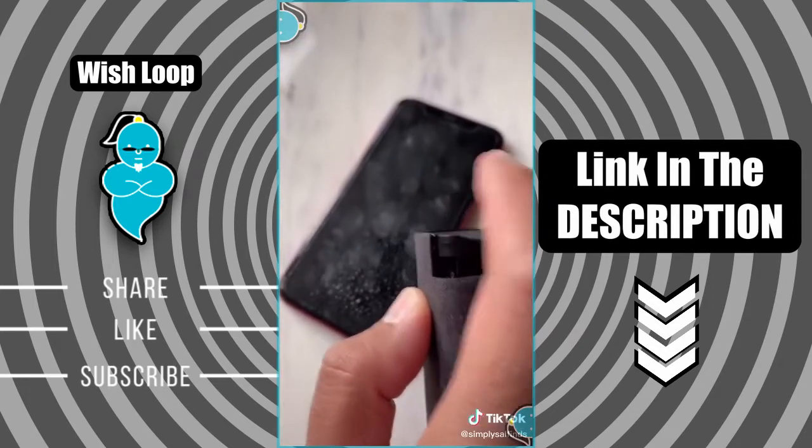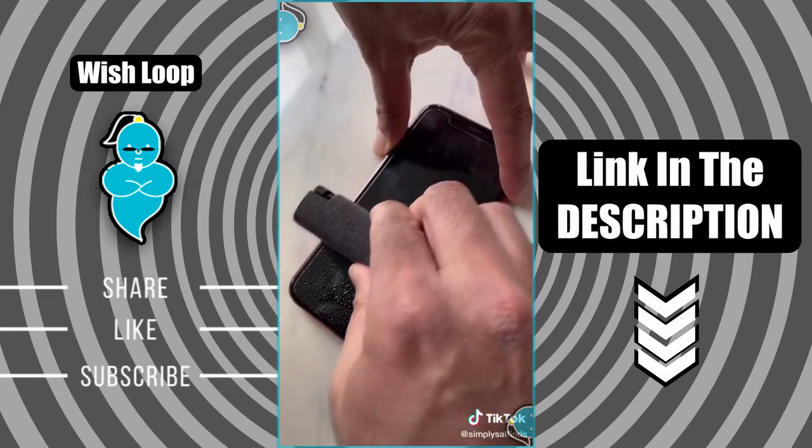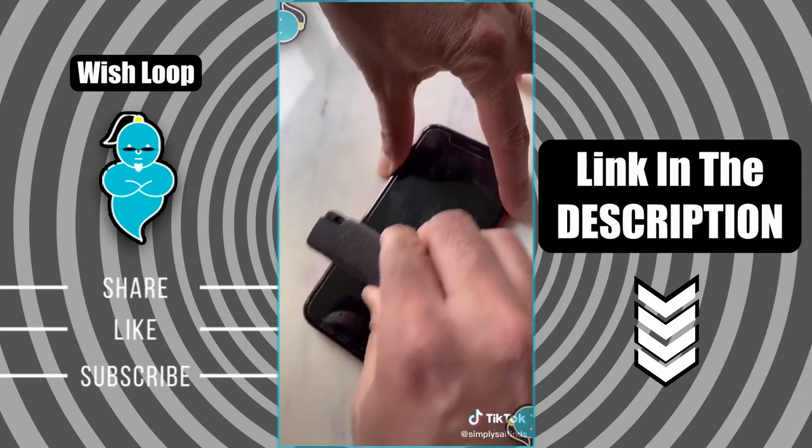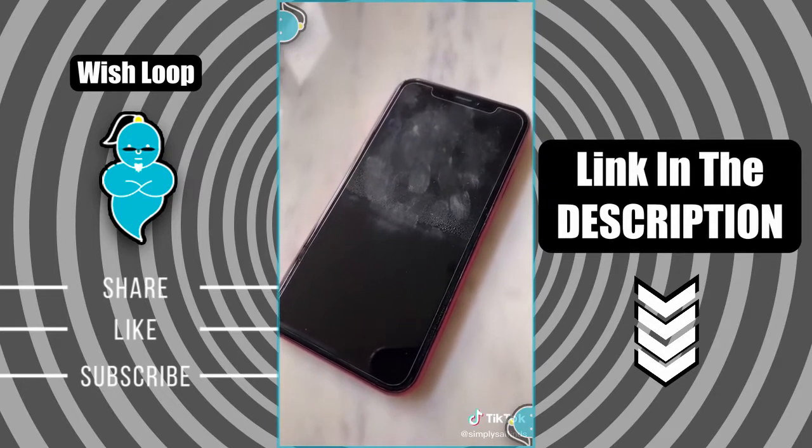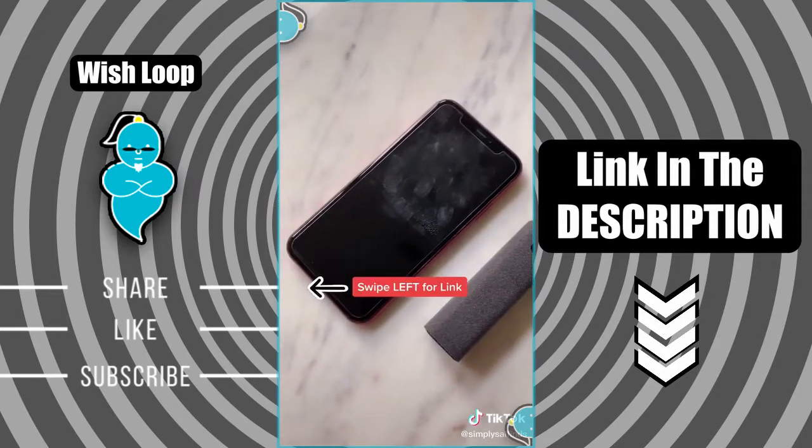Let's see how it works. Spray a little bit on the screen and then use the device to clean it — it's that simple. The compact design makes it easy to carry, convenient, and a practical solution to keep all of your screens clean.